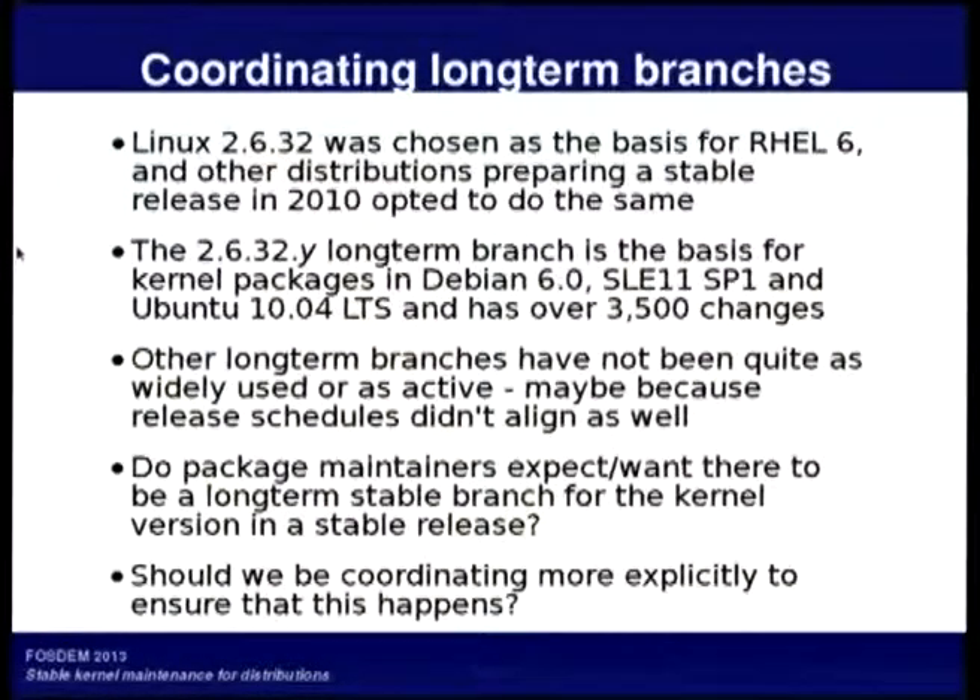But the other long-term branches don't seem to have been shared between as many distributions, probably because release schedules didn't really line up — but also because maybe they could have lined up if we'd actually talked about plans and tried to settle on a common base version for releases.